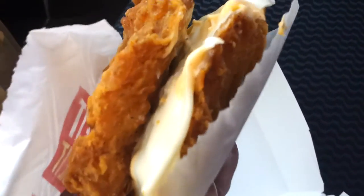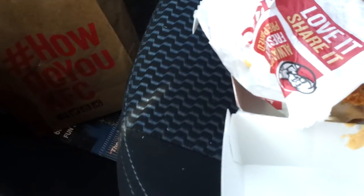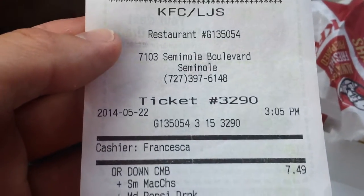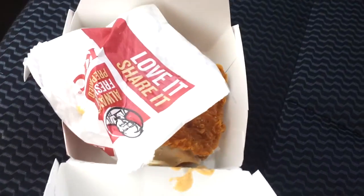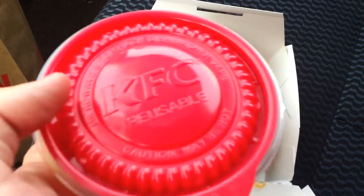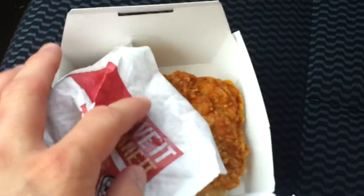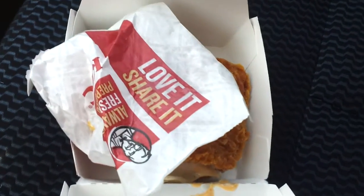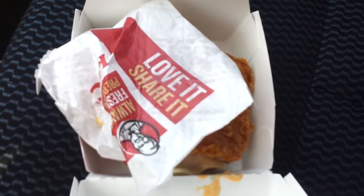I got a medium combo for $7.49. With that I got the sandwich, a Dr. Pepper, and a side of mac and cheese. The mac and cheese is nice and hot as well, but I won't review that today — I'm just going to focus on the sandwich. So I'm going to set it down on the dash and take a few bites and let you know what it's like.